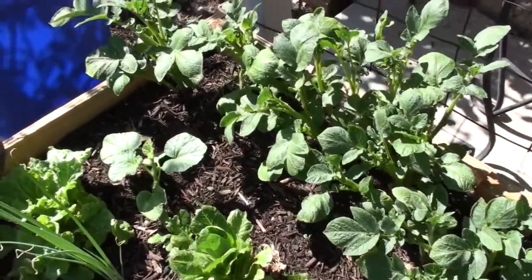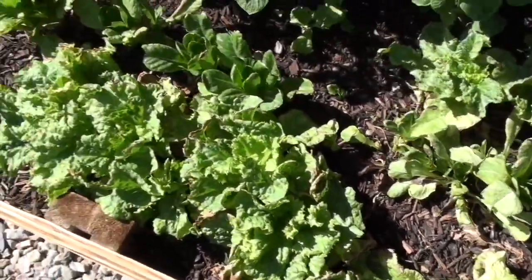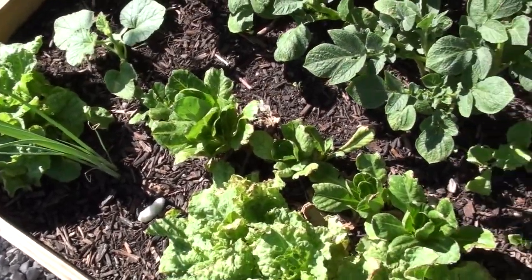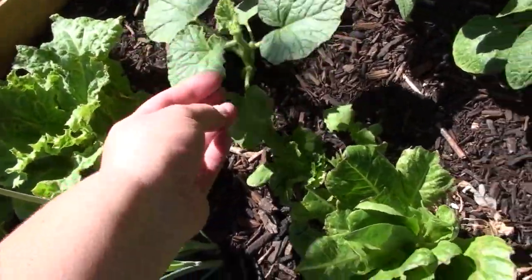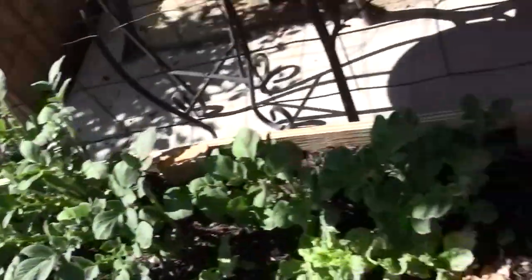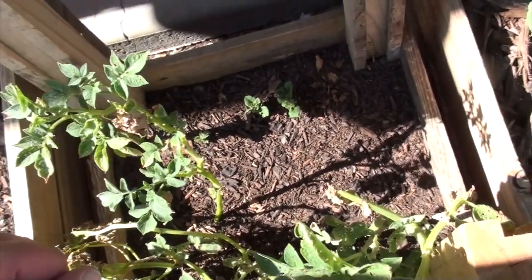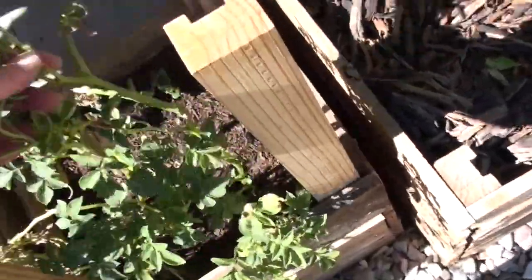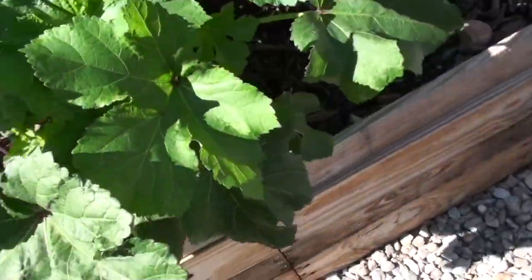The potatoes are going crazy, y'all — all the potatoes. A lot of this lettuce just needs to come out; like that one's done. I need to harvest the rest so we can eat it and get some more seeds in there. Potatoes are not doing well in this box though — I think I need to add more wood to the side and more dirt to give them an opportunity to go deeper, because there's wood and stuff in the bottom of that box and I don't think I have enough dirt in there.